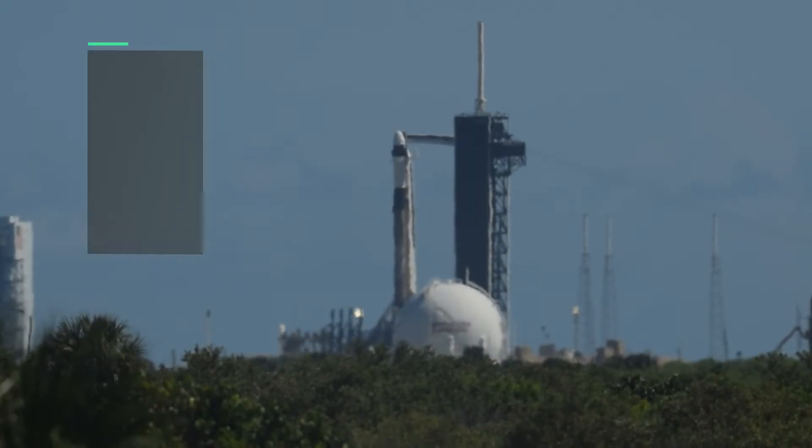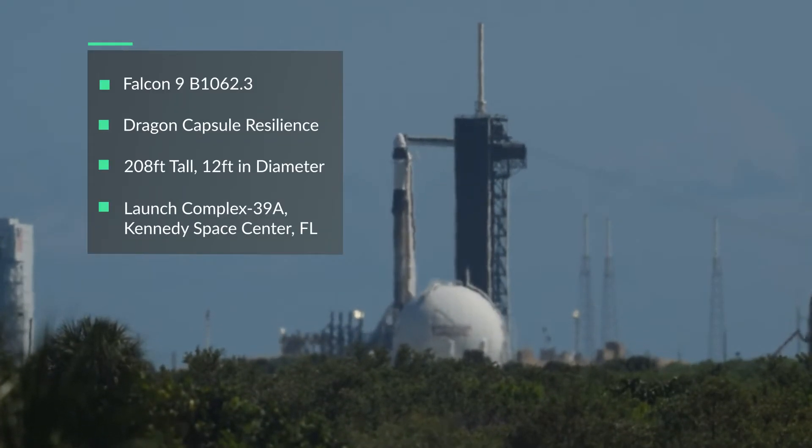Let's talk a little bit about the Falcon 9 rocket itself. Behind me stands booster 1062 on its third flight, and on top of that is the Dragon capsule Resilience. What's really special about this mission is that Resilience will be carrying a crew of four non-government affiliated, all civilian astronauts who have never flown into space and have no NASA or government agency training. This is the first truly all-civilian mission into low Earth orbit, opening up the democratization of space and making space accessible to everyday people, with the goal of one day making life multi-planetary.